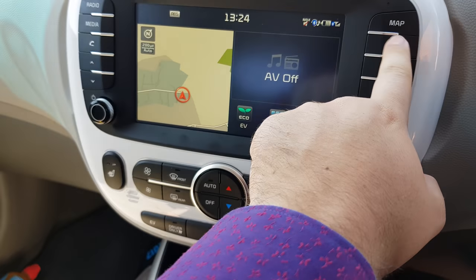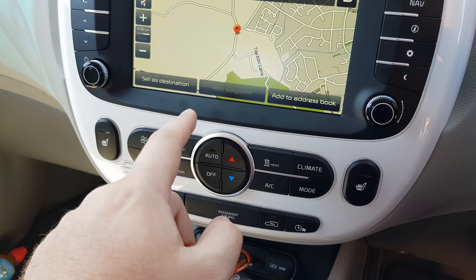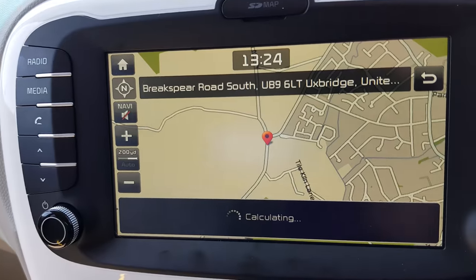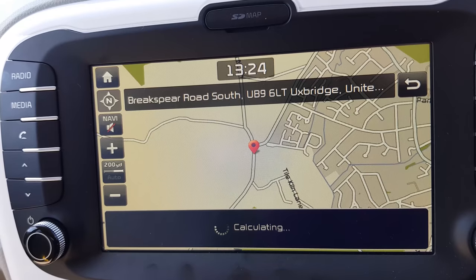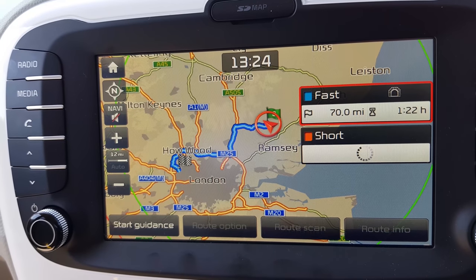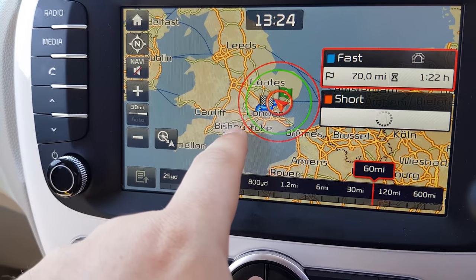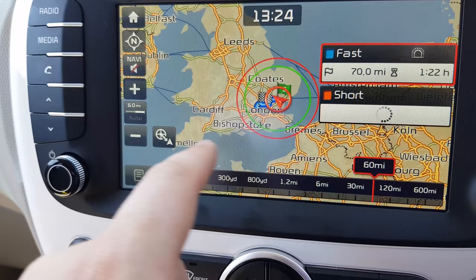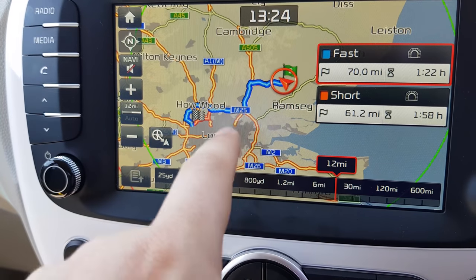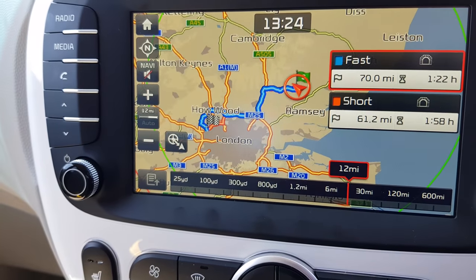I've got plenty of range to get to where I'm going. When you type in the address, you get this little feature that comes up and shows you the range of the vehicle. There's a green circle and a red circle - the green is basically 'you'll definitely get there' and the red is 'well, maybe you'll get there.' As the car's been charging it started off only being this small, and now it's got bigger and bigger, so that's nice.